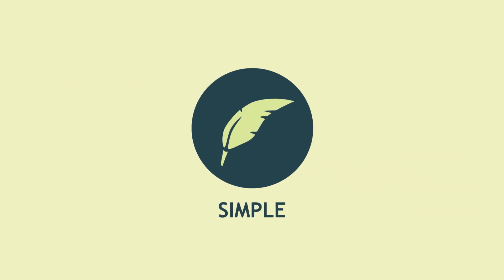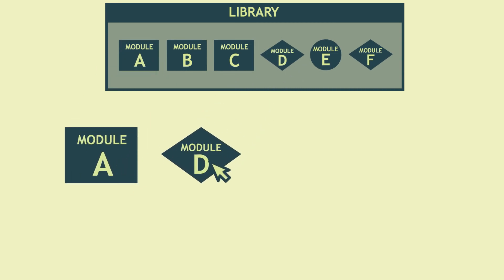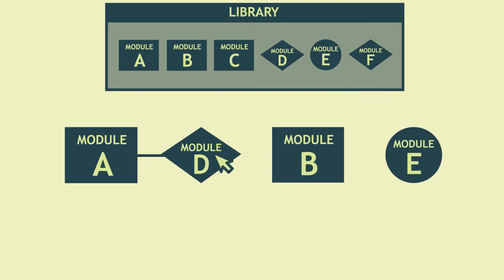Create web applications and workflows with just a few mouse clicks. Make use of the visual editor and ready-to-use tools. Individual programming is therefore minimal, or often not required at all.